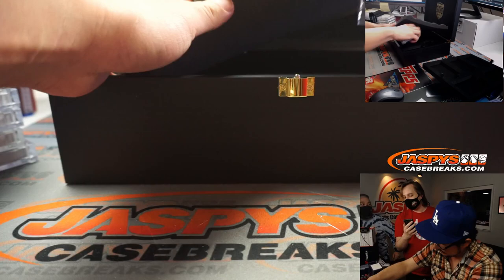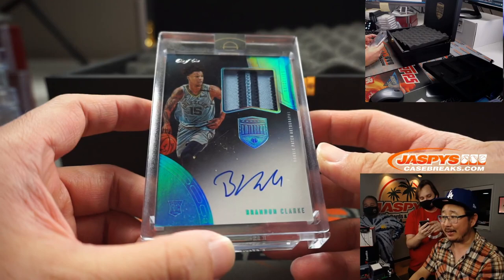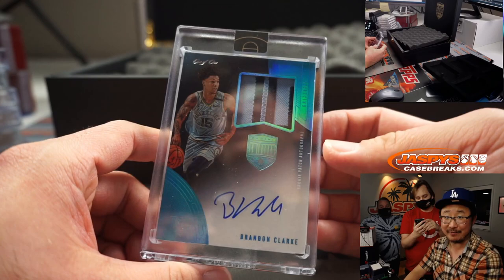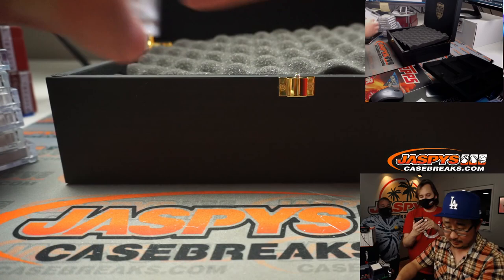And the last one is a one of one Brandon Clark RPA. He's actually having a pretty solid season too, especially with Ja Morant out a little bit. His stock is rising and it's a one of one RPA out of Eminence — nothing wrong with that.